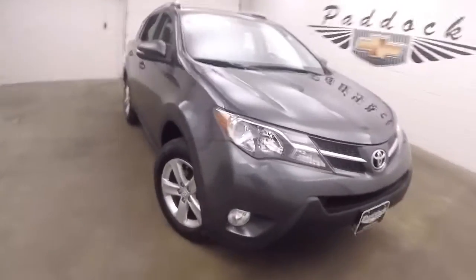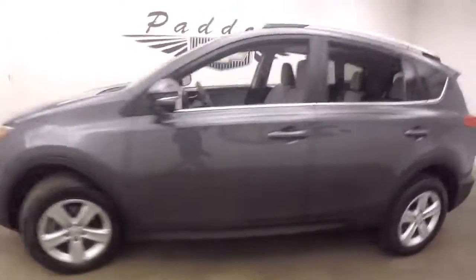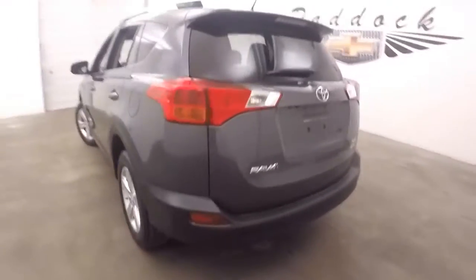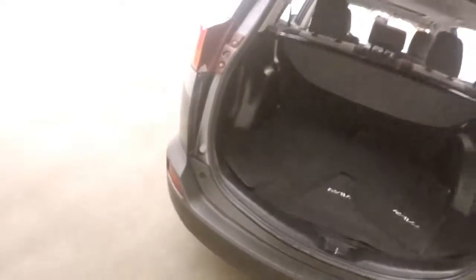This is a 2014 Toyota RAV4 all-wheel drive. Nice gray metallic color, nice alloy wheels, decent tires. This RAV4 is in great shape. Tons of cargo space in the back.